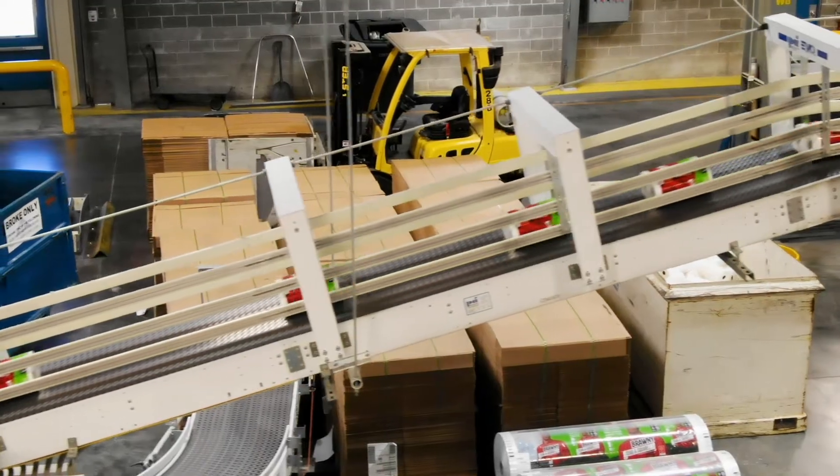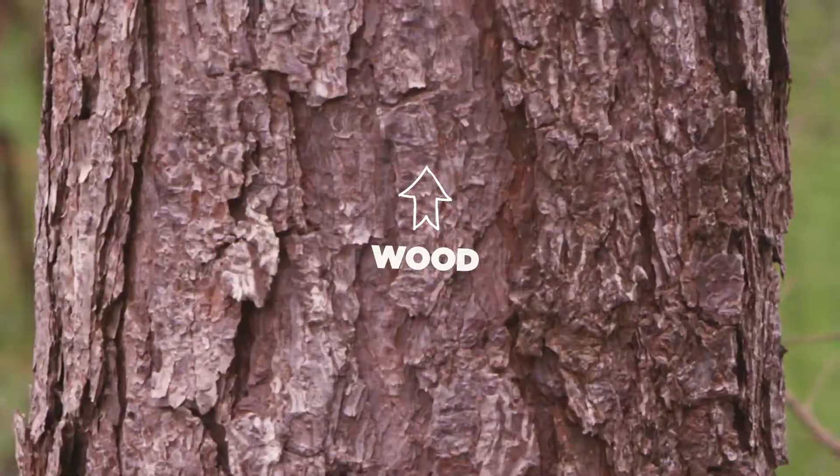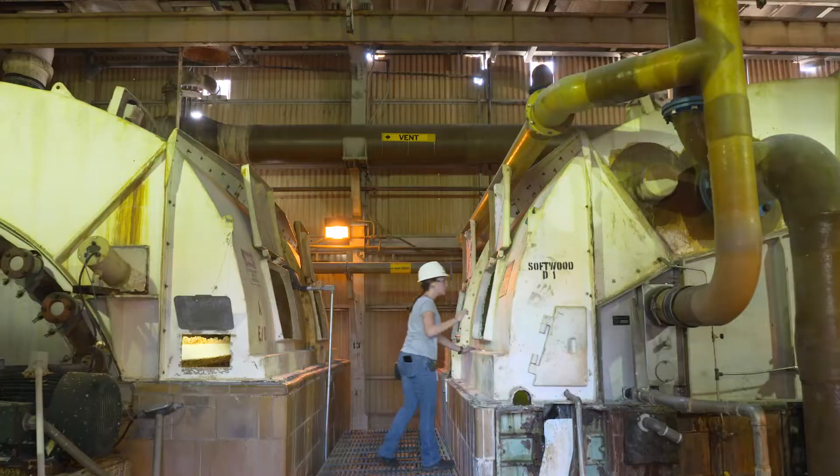Paper towels begin like so many of our products with our favorite raw material, wood, which gets chipped, screened, soaked, and cooked in a really big tank to produce pulp.